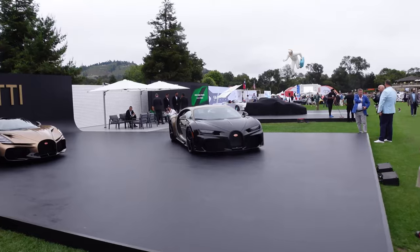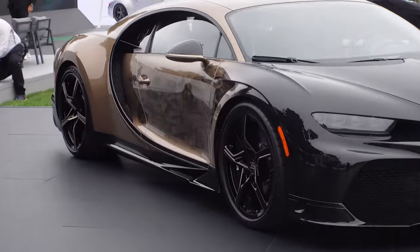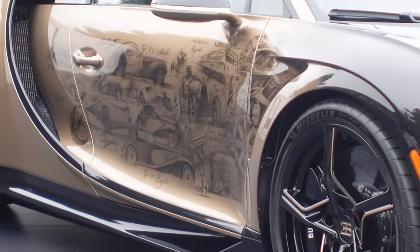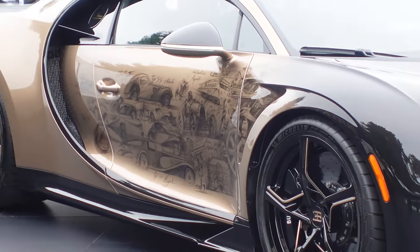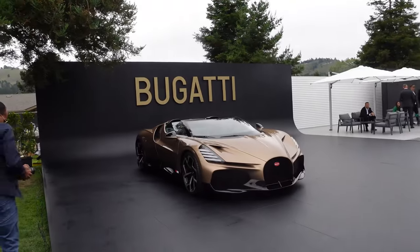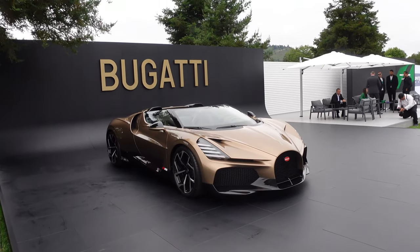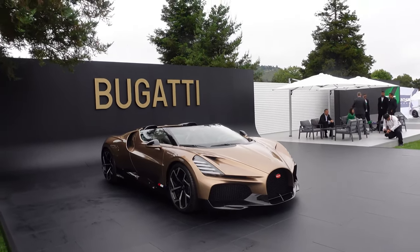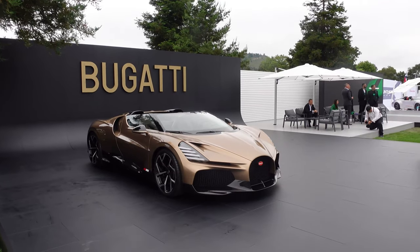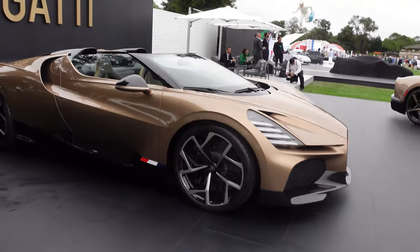We have the Bugatti stand with this insane Chiron Super Sport that has hand-drawn sketches on the side of the doors. And in a matching gold spec, we have the Mistral — the roofless, final W16 Bugatti run. They revealed it here last year; there's a black one, but this gold color is unbelievable.